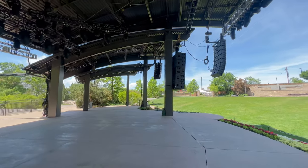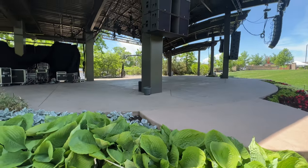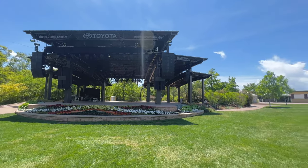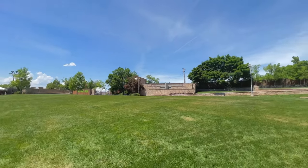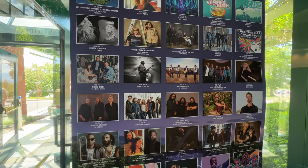Red Butte Gardens isn't just about flowers and plants — it's also a hub for cultural events. The Outdoor Amphitheater hosts a variety of concerts and performances throughout the summer, attracting both local and internationally acclaimed artists. For information on the summer 2023 lineup for concerts, make sure to check the link included in the description below.